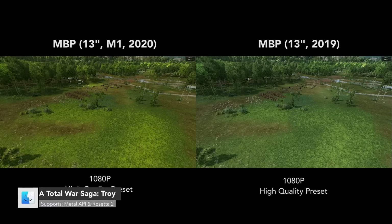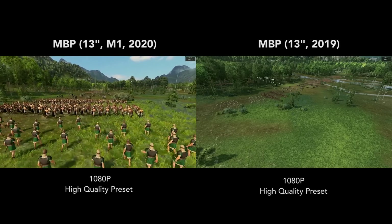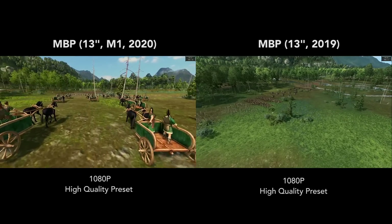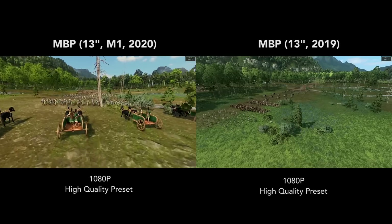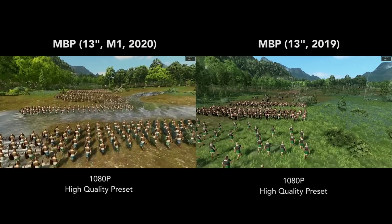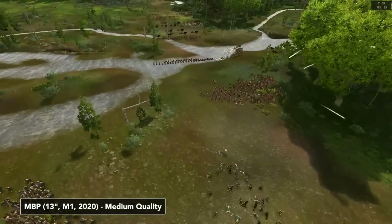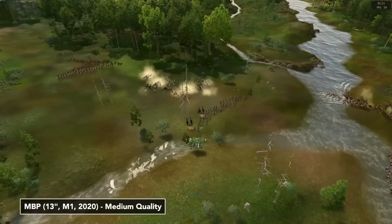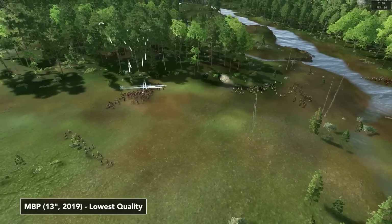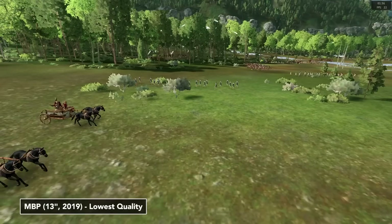In my last video, lots of you requested me to take a look at Troy. This game is Metal 2 supported and running under Rosetta. It is pretty much unplayable on the 2019 MacBook Pro — on average, three frames per second. Whereas on the M1 MacBook Pro running at the highest quality preset, it gets around 30 FPS on average. If I run the game at medium quality it's able to get 50 FPS on average, which is fantastic. On the lowest quality preset, the Intel MacBook Pro performs somewhat better but only at 24 FPS on average.